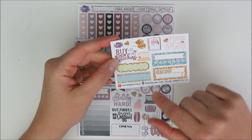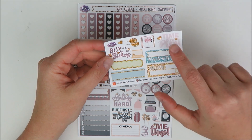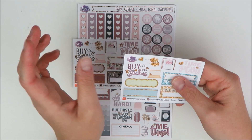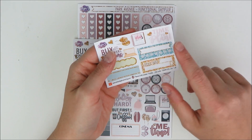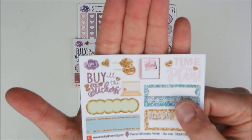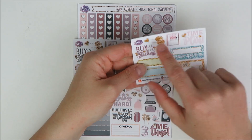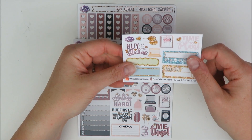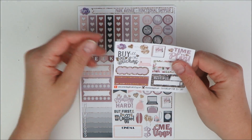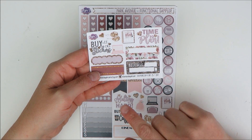She included two freebies, which I thought was awesome. One was called the PGE exclusive freebie — so cute. I love her freebies. I've actually pulled them into spreads before because they're really functional. She has the time to plan, the adorable little Erin Condren with a sticky note that says plan, some functional stuff, extra habit trackers, and the 'buy all the stickers' one which I think is so funny. It's in matte and her matte paper is really nice. The other one coordinates with the kit, so you get some extra functional stuff to pull in.